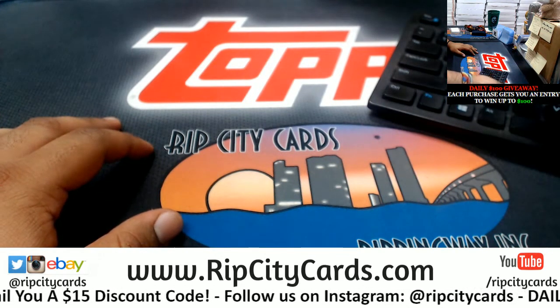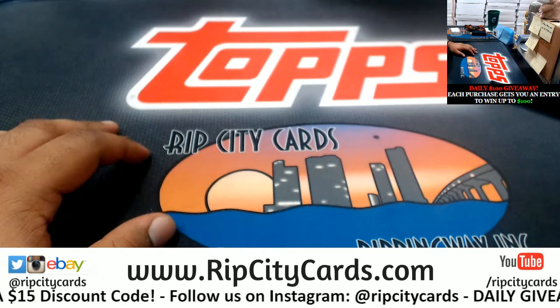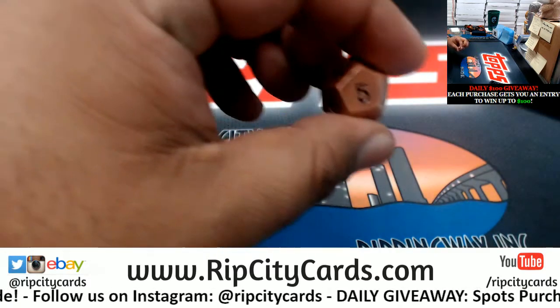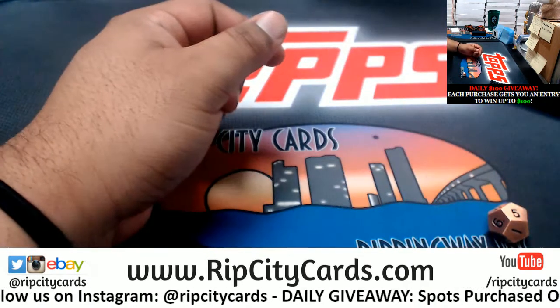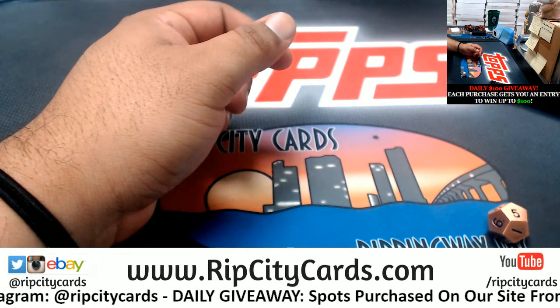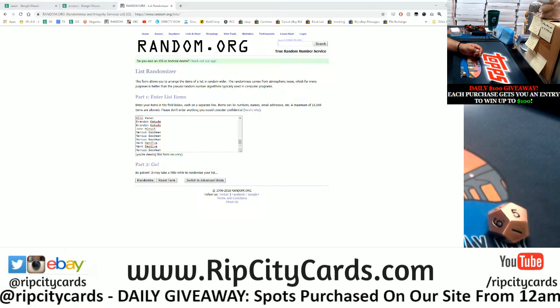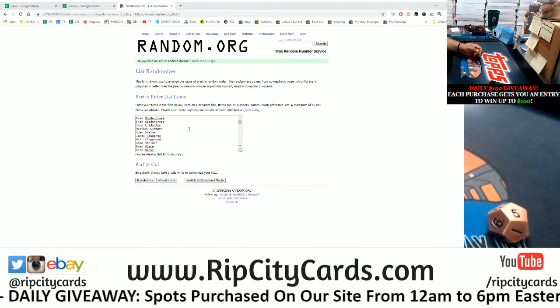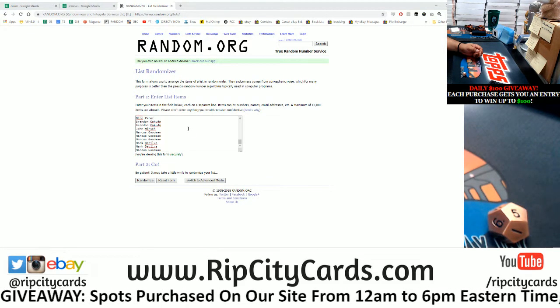As always, check your emails for the codes if you do win. Let's roll the die — I'm going to go five times in the randomizer. There it is on the screen. Alright, so I got everyone's name there that made purchases during October the 8th.